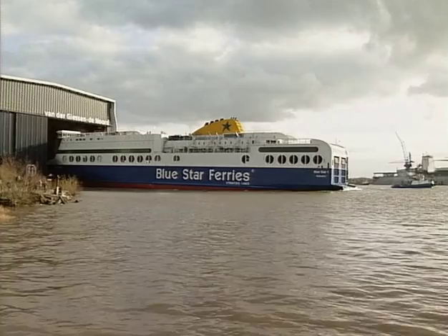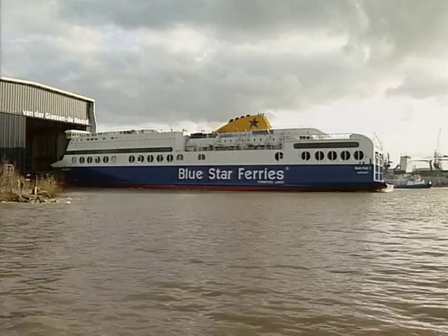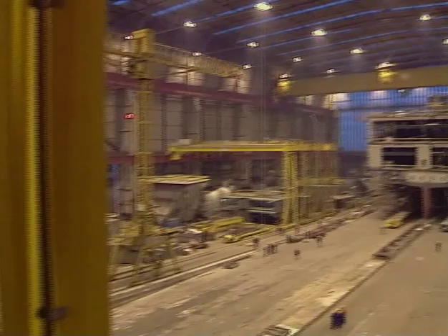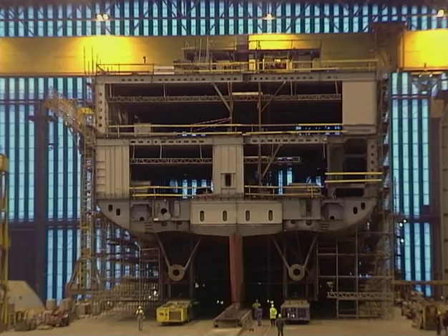Within ten weeks, van der Giesen will launch her twin sister, Blue Star Two. On the construction floor next to the slipway, four extremely large sections are already pre-assembled, and an even larger section is assembled on the highest part of the slipway.